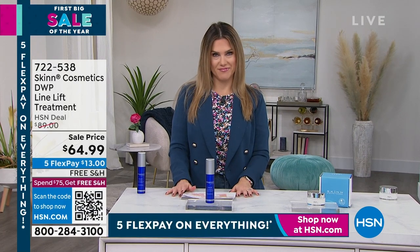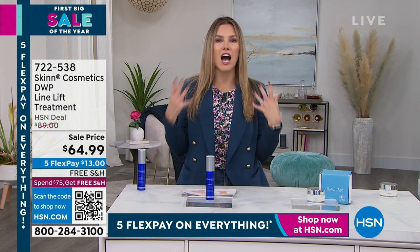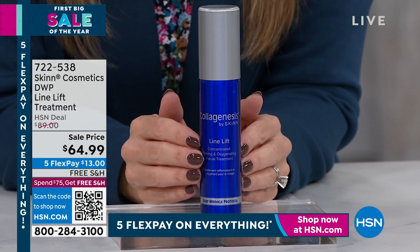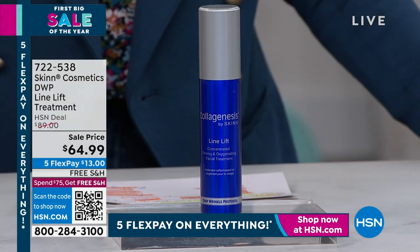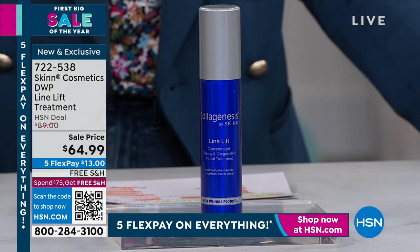The biggest beauty buzzword right now is oxygen — beauty editors, influencers, TikTok, everybody's talking about it. Well, Dimitri has created the most innovative, advanced, technologically driven line lift treatment from the deep wrinkle protocol line. This is brand new this month.